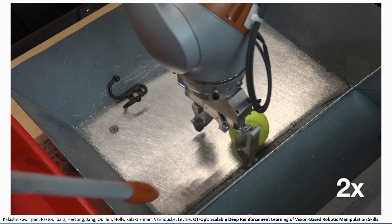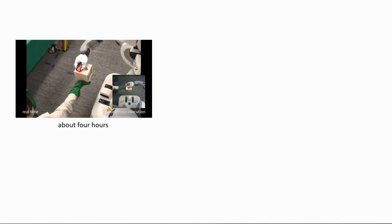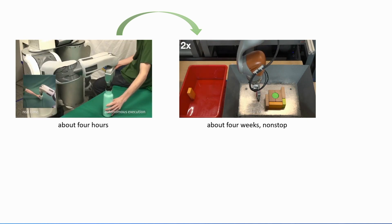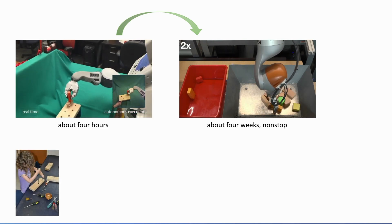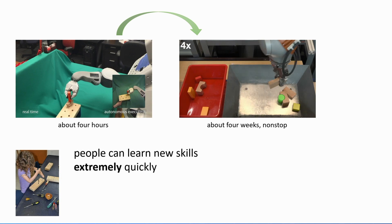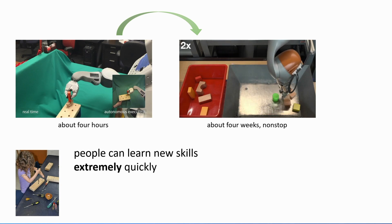But there is a dark side to the story. The instance-level skills could be learned in about four hours each, which is pretty reasonable. But achieving generalization requires a much larger training period — about four weeks of training. So there's a big cost to making this happen. This feels strange because a person can learn to use a new tool or assemble furniture in just minutes. People can learn new skills extremely quickly, whereas our robots take a really long time, especially if we want them to generalize.